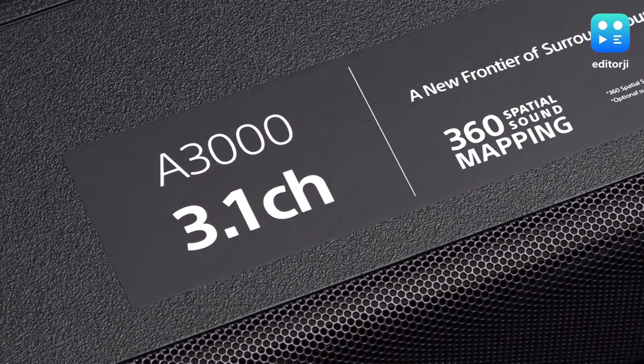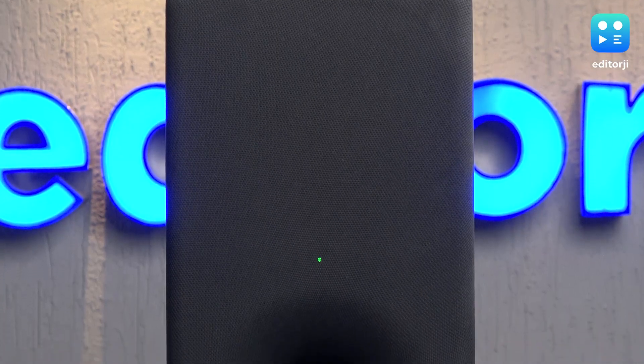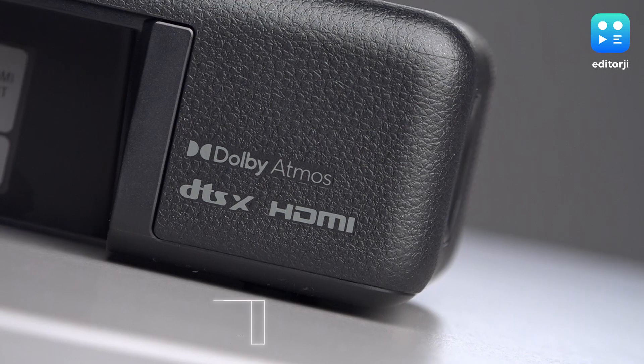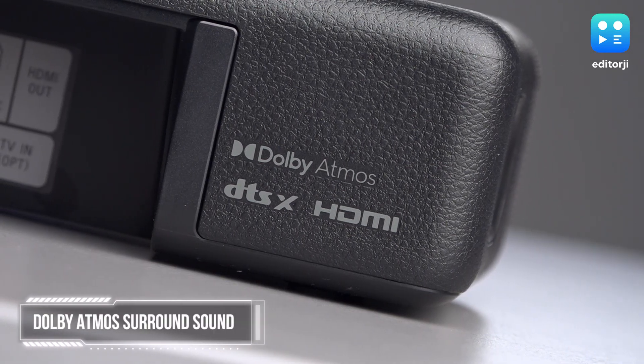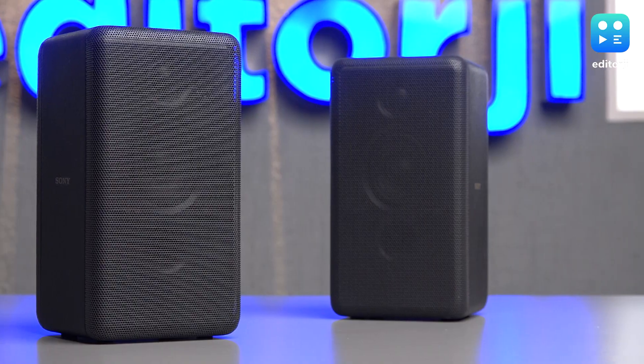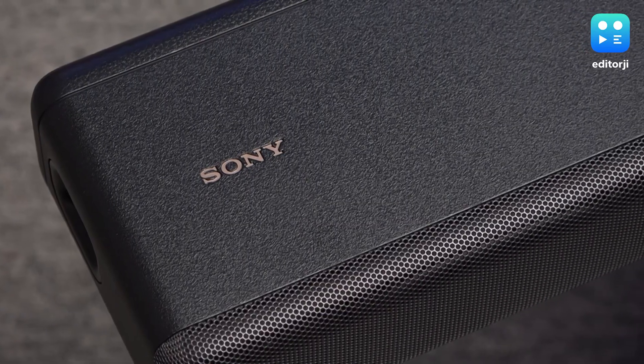The HT-A3000 soundbar is equipped with Dolby Atmos surround sound, which uses a sound field optimization feature to create the illusion of a full surround system. The soundbar has three channels and built-in dual subwoofers, providing a decent range of sound even without the expansion speakers. When the dedicated subwoofer is added, the bass quality significantly improves. The Dolby Atmos feature enhances the movie watching experience, providing an immersive sound experience that is almost as good as a full 5-channel audio setup. When paired with the satellite speakers, the HT-A3000 offers a full 5-channel surround sound experience that is truly immersive.